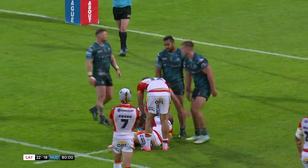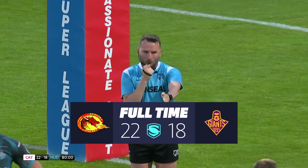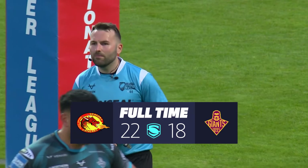And there is the whistle to bring to an end, in the end, a quite fabulous game.